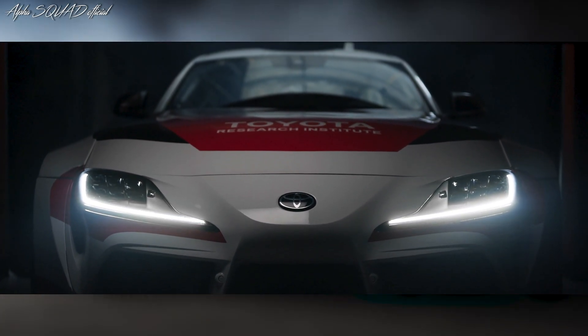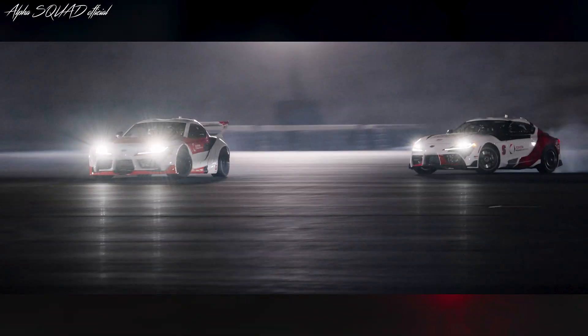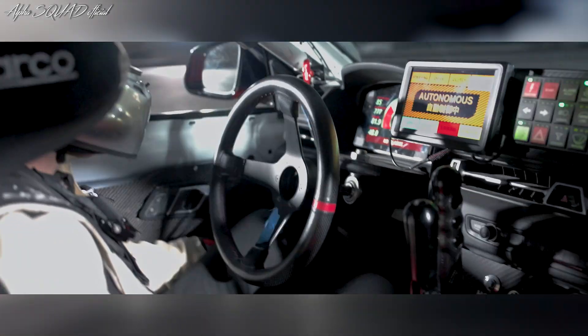Toyota Research Institute took this a step further by adding a second car that drifts alongside the first. This means the cars can drive close together, making sure they don't crash into each other while moving at high speeds. This kind of driving helps them learn how to handle real-life situations, like avoiding obstacles or staying safe on icy roads.